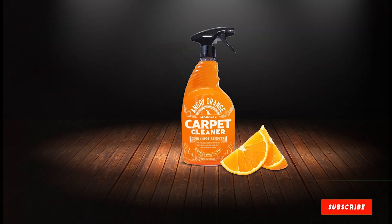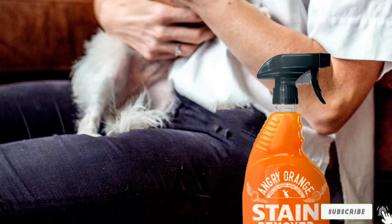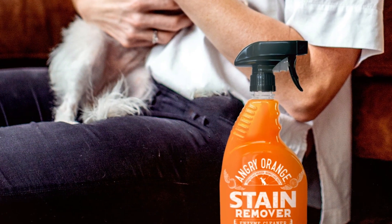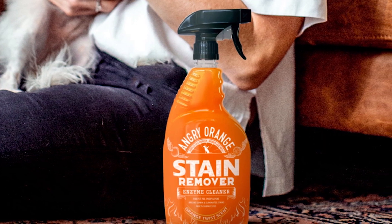Key features include its citrus-based formula, which leaves behind a fresh and invigorating scent after each use. The non-toxic and biodegradable formula is safe for use around pets and children, providing peace of mind to pet owners.